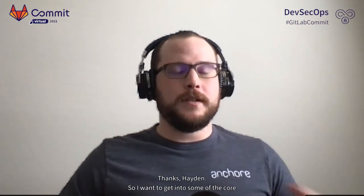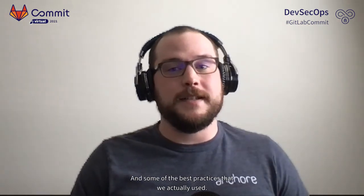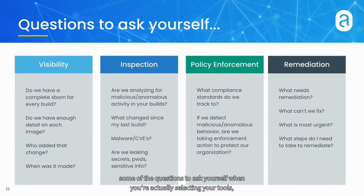I want to get into some of the core things you need when selecting your tools to build your pipeline, and some of the best practices that we actually implement every day and help implement at DoD Platform One. Some of the questions to ask yourself when you're actually selecting your tools.